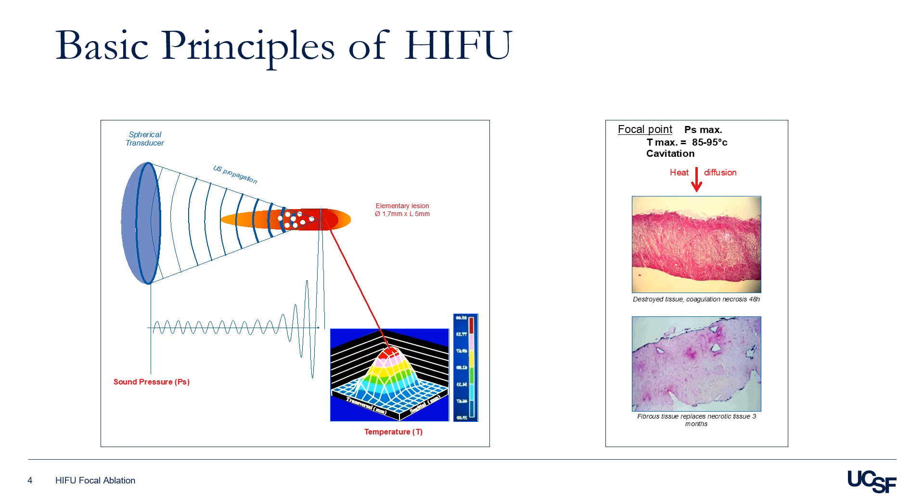You can see here on the left panel the prostate tissue what it looked like after 48 hours, and then the tissue is replaced by fibrous tissue after three months.